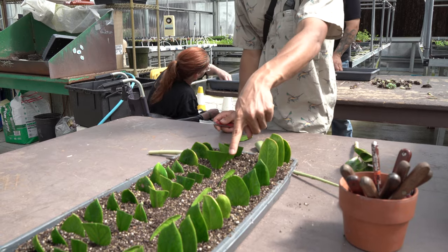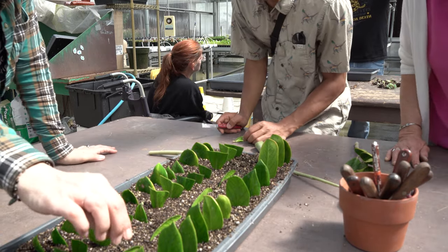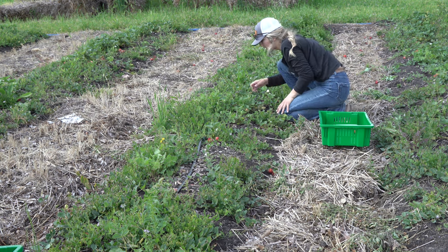Agriculture is not just growing produce — there's so much more involved. There are a lot of career opportunities in the circular economy, and a lot of workforce development happening in our region in that area, so vermicomposting will be a really great transferable skill. Students in the program benefit because they get hands-on experience doing edible landscaping and market gardening.